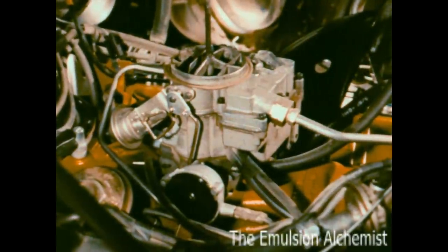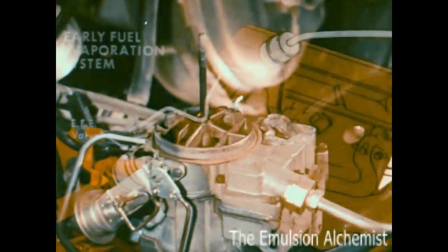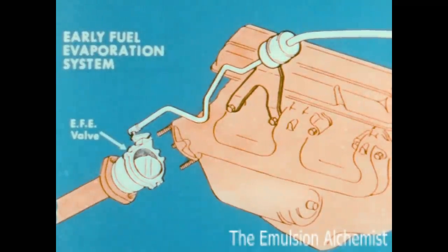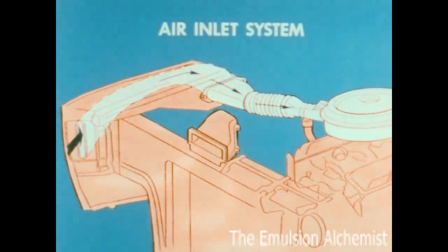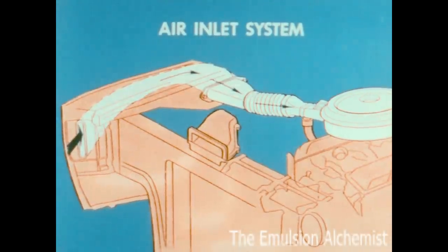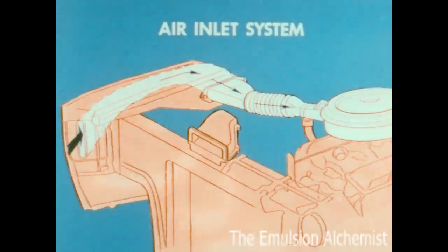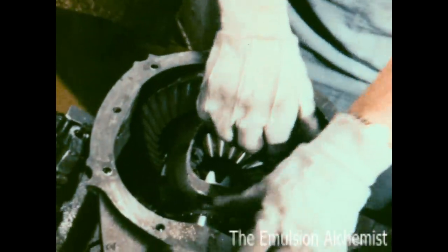The V8 carburetion system has several new features. The choke helps provide better hot and cold engine performance. With the early fuel evaporation system, exhaust gases pre-warm the air-fuel mixture so the engine warms up quicker. Outside air induction brings cooler, denser air into the carburetor for better performance under high temperature conditions. It all adds up to improved performance and mileage. Economy axle ratios are also available.